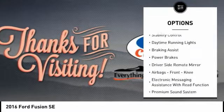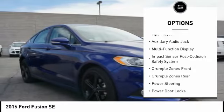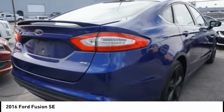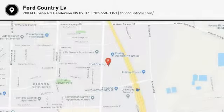Traction control, stability control, daytime running lights, braking assist, power brakes, driver's side remote mirror, airbags, front knee airbag, electronic messaging assistance with read function, premium sound system, MP3 player. Wouldn't you look great in this vehicle? Stop in today and see for yourself.